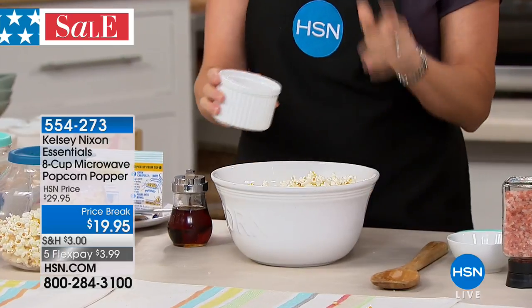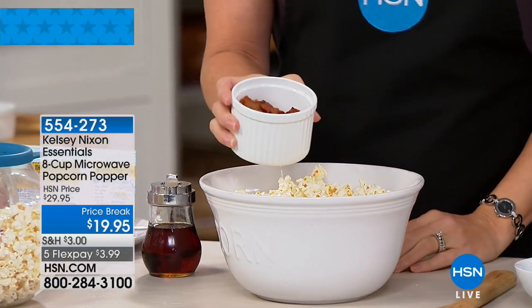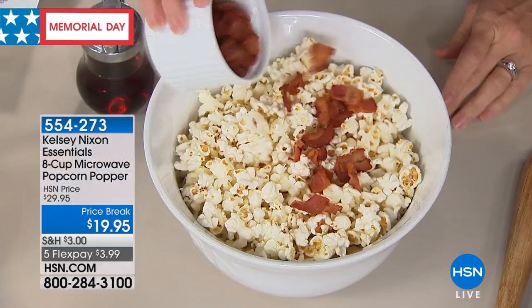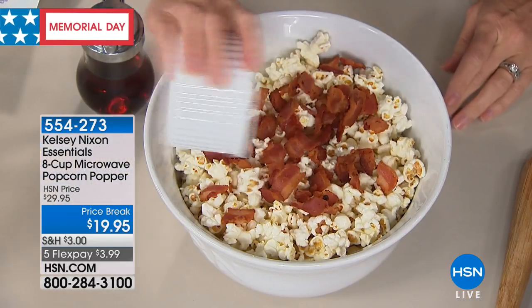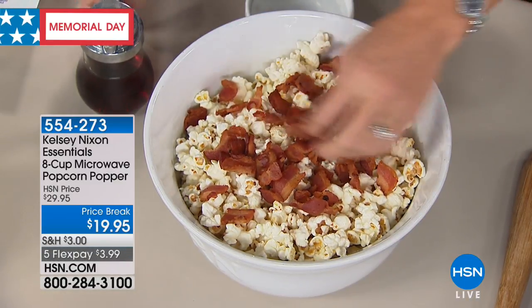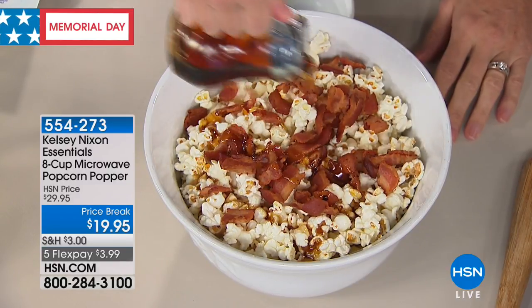Which one do you like the best? Well, this one is one of my husband's favorites — because everything tastes better with bacon, right? The maple bacon popcorn. This is the maple bacon — imagine having your friends and family over and serving maple bacon popcorn. These are the types of gourmet popcorns you see at restaurants, and they're charging you an arm and a leg.